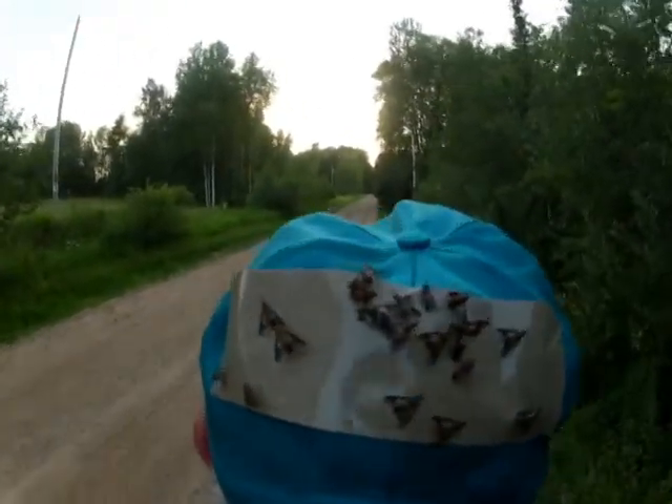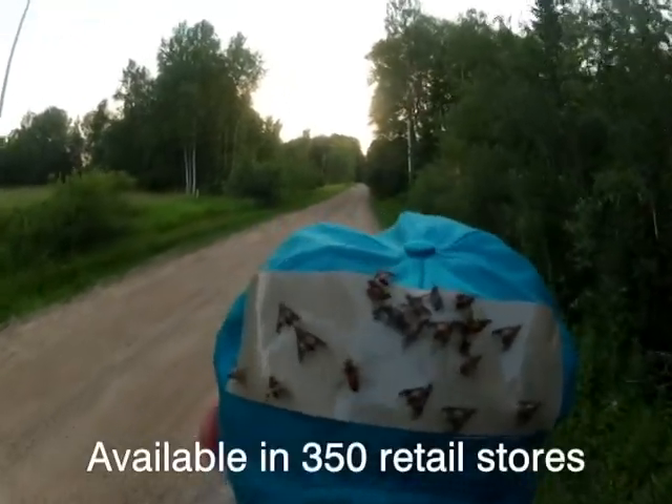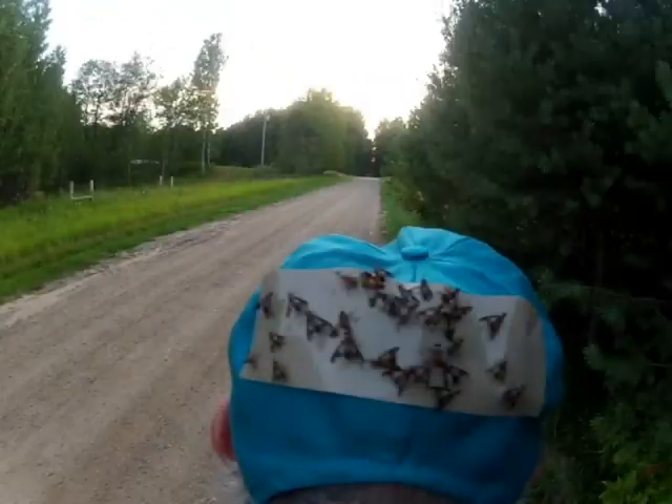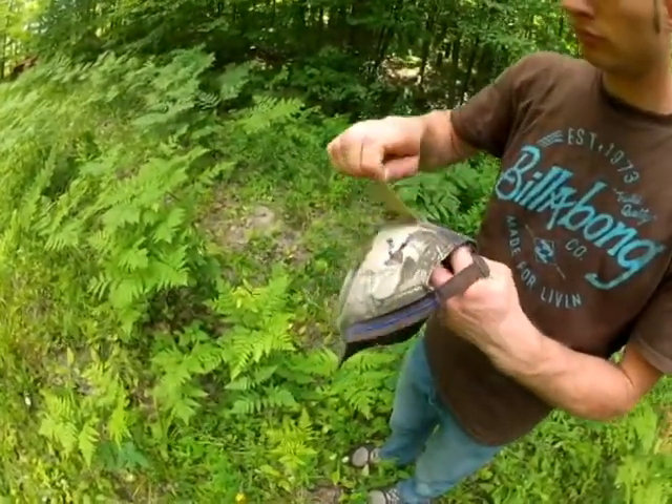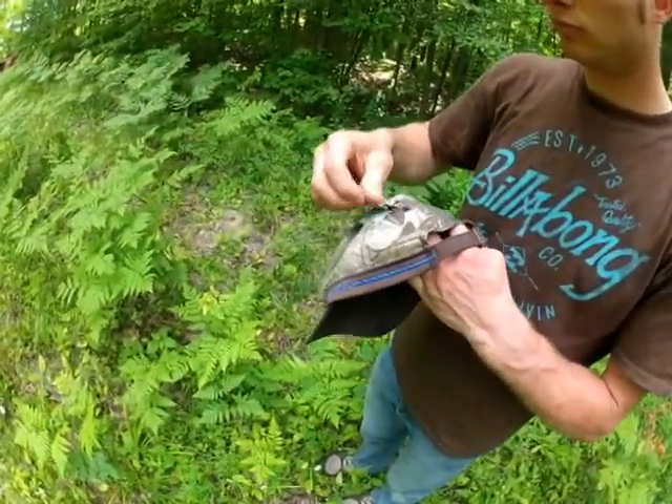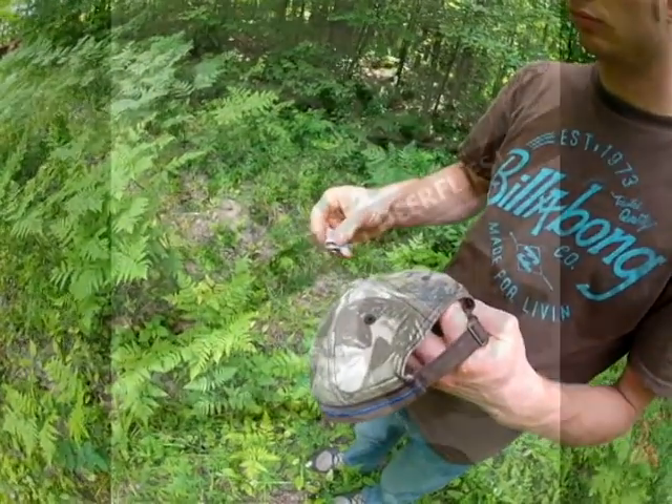Deerfly Patches are sold in over 350 retail stores around the country. Many Ace Hardware and True Value Hardware stores carry them. Or you can order them directly from my website and I'll ship them out the same day. Just go to DeerflyPatches.com.